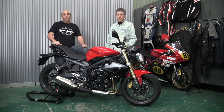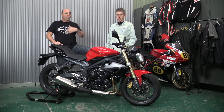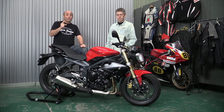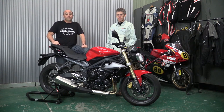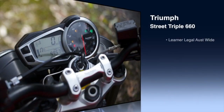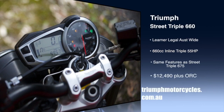We've had a few people ride this bike, from older guys like us to young riders straight off their provisional license onto their blacks, so they're inexperienced in a way — and everyone's loved it, they all think it's a great package. Check one out at your local Triumph dealer. The Triumph Street Triple 660 is available now from Triumph dealers across Australia. Get more information from www.triumphmotorcycles.com.au.